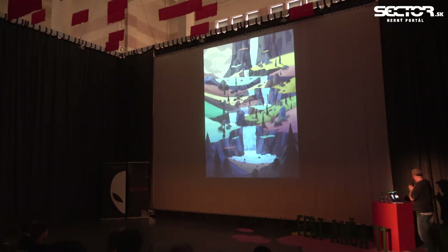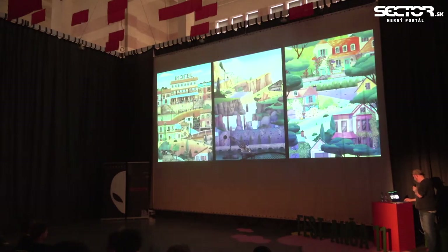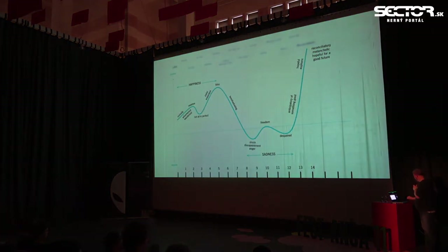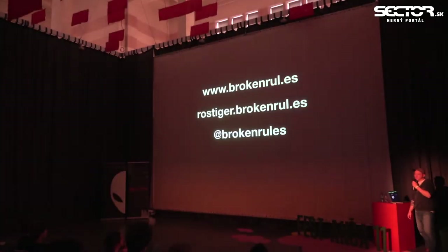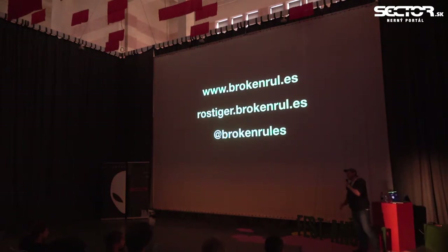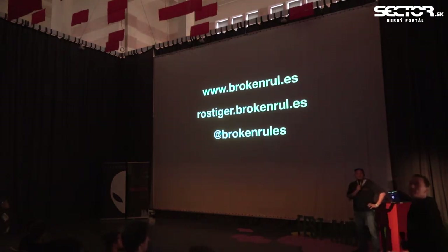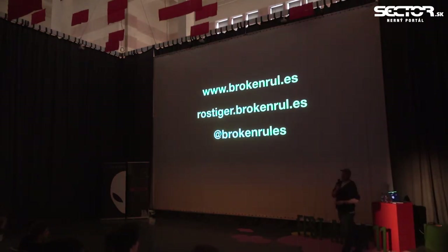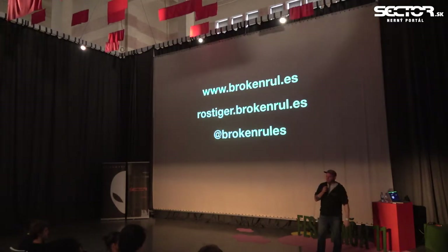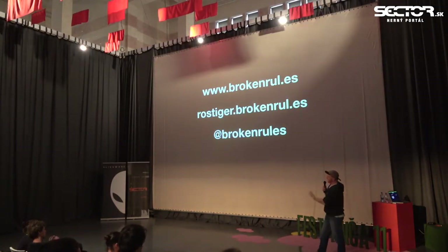That's pretty much where I'm wrapping up. I hope this was informative. If you have any questions you can ask them now or come up to me later. You can also try Old Man's Journey in the exhibition area on the balcony upstairs.